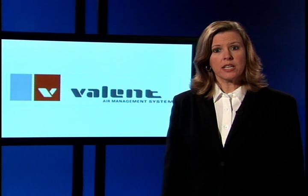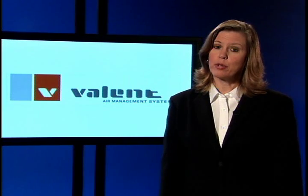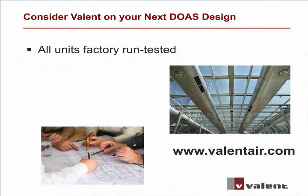System designers, contractors, and building owners all benefit from smooth startups and reduced risk. Every Valant product is factory run tested to provide a strong starting point for a lifetime of operational efficiency in dedicated outdoor air applications.